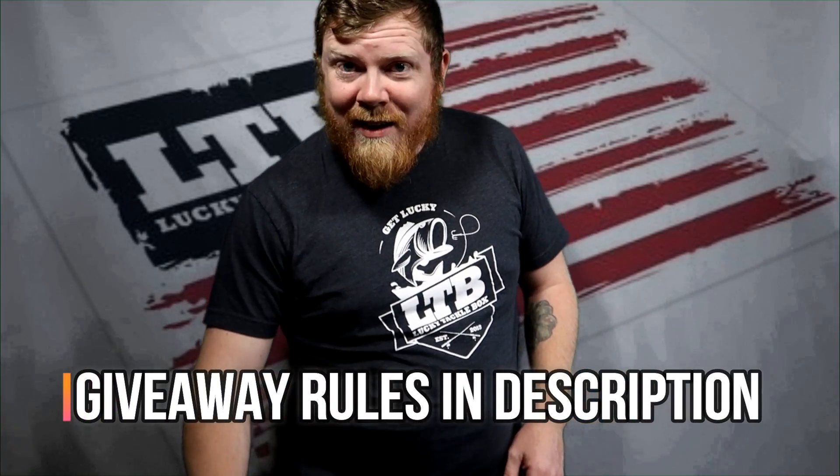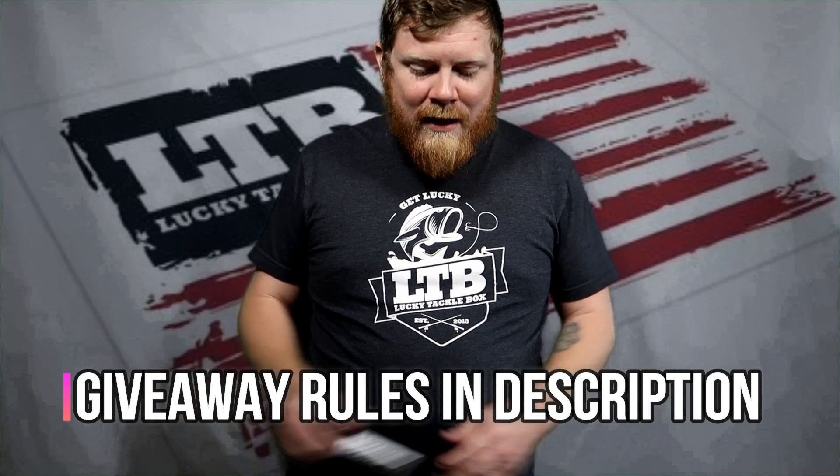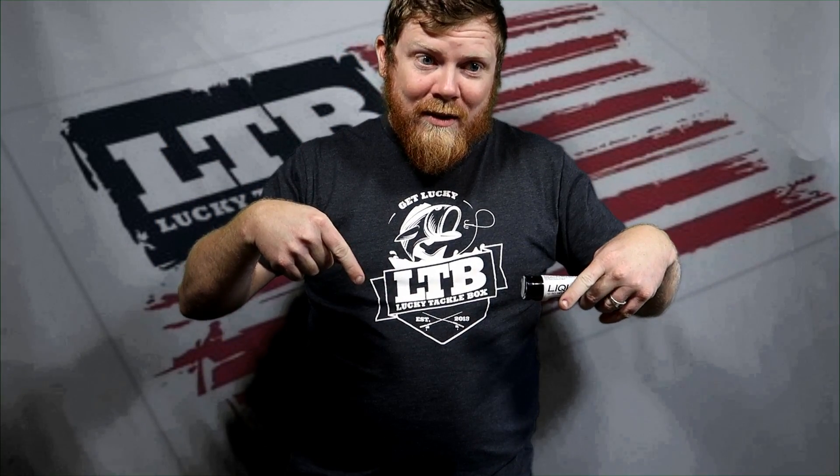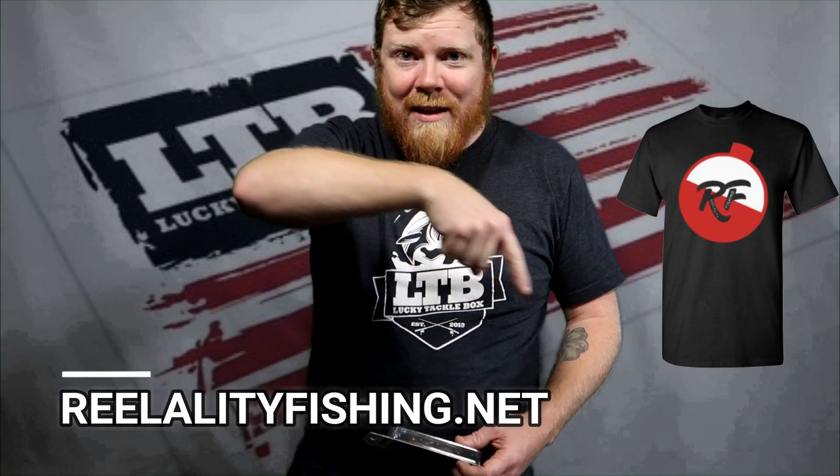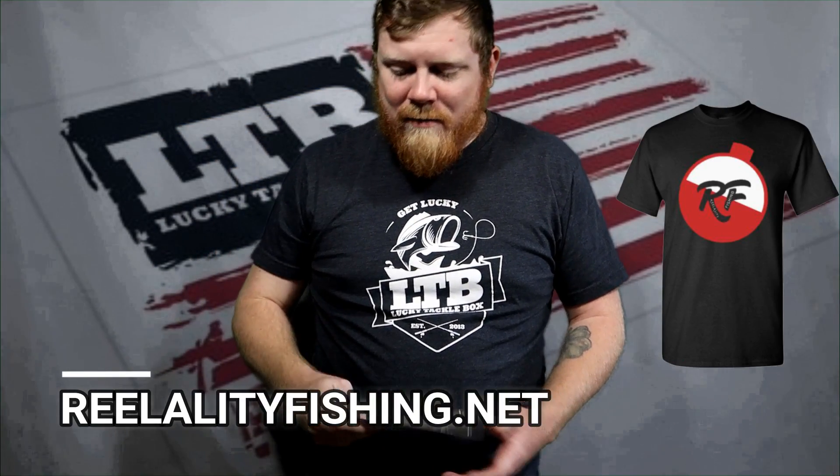Hope you guys enjoyed this unboxing! Tune in on Tuesday for the Tackle Tuesday video where we talk more in depth about these lures. Comment on those videos with other lures you want me to review and I'll be glad to make some videos. Like, subscribe, hit that notification bell — and remember, get out and fish! Also, go to realityfishing.net to check out some sweet gear.